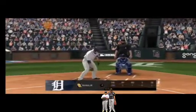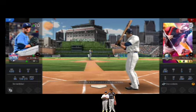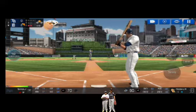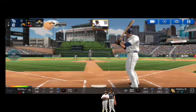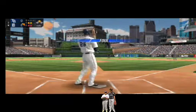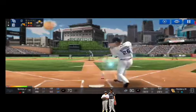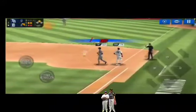Two outs. Runner on second. The batter's stepping up to the plate. Here's the wind-up and the pitch. He couldn't hold up on that swing. Strike one. He delivers. And a deep foul ball. He's in a full wind-up. Throw to first. Easy out.